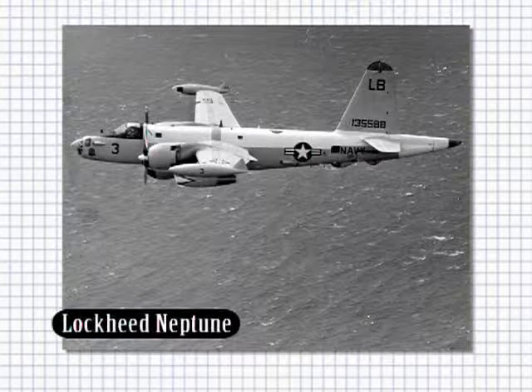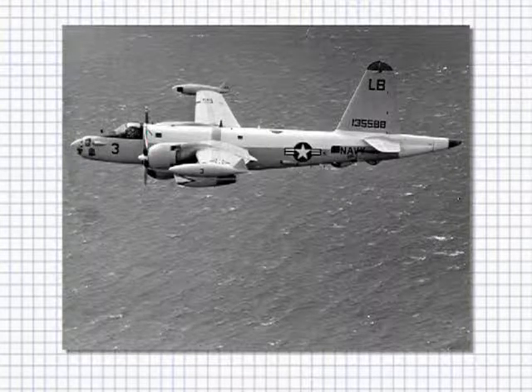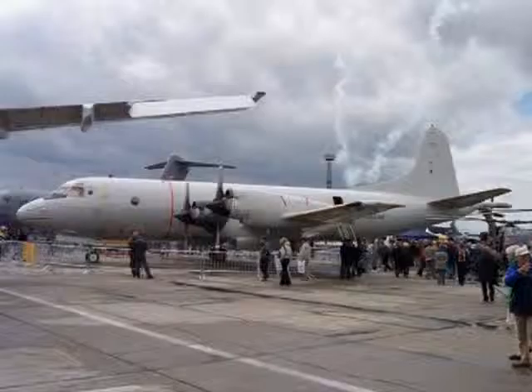The P-2 Neptune was the next evolution by Lockheed. Introduced in 1947, this land-based aircraft was both piston and jet-powered. Sold to several nations in numerous variants and marks, it was retired from U.S. service in 1978.